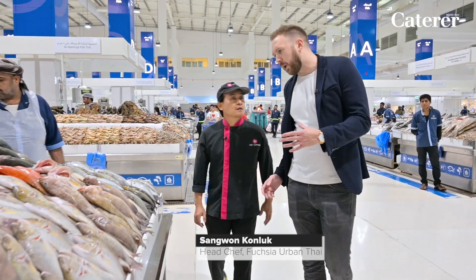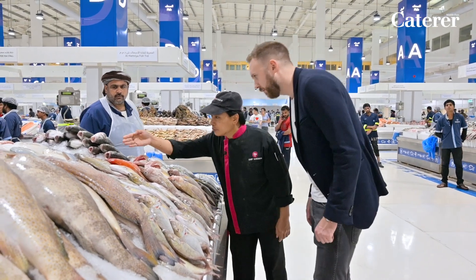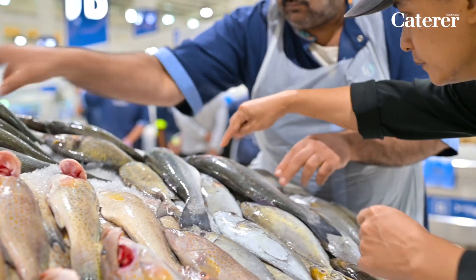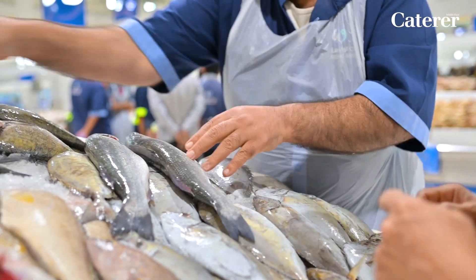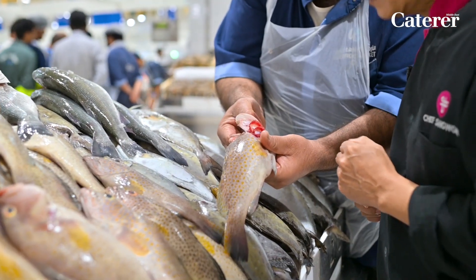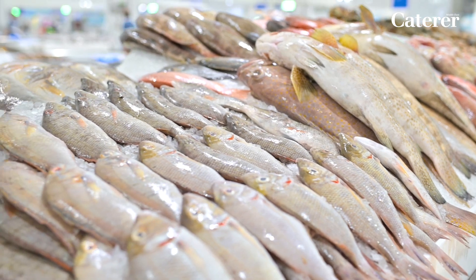So Chef Sangman, here at the market — how exactly do you look for the freshest fish? The first thing is the eye: you want it to be clear and really shiny. The second thing is the gills — you open them and they should look nice and fresh. For our customers this is very important. We come once a week to check the fish and make sure it's fresh.